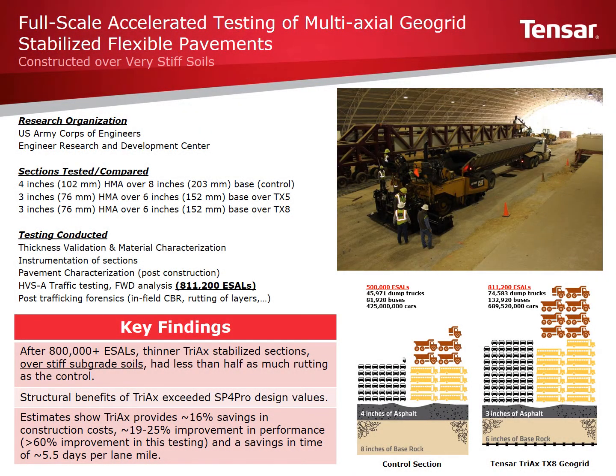This slide presentation provides an overview of recent research conducted by the U.S. Army Corps of Engineers at the U.S. Army Engineering Research and Development Center. This testing is different from any previous studies on the use of geogrids in roadway applications. Most previous studies were performed on unpaved sections over soft soils, whereas this recent testing was performed over stiff to very stiff subgrade soils. Additionally, trafficking for this study exceeded 800,000 ESALs.